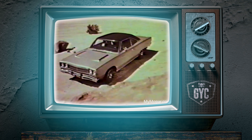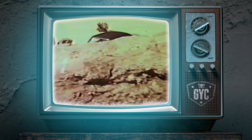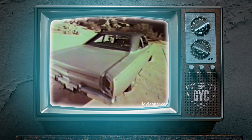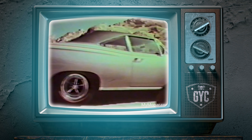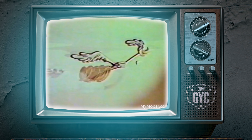Roadrunner for 1969. America's first low-priced, high-performance car is back. And this year there's a convertible, a hardtop, as well as the original two-door coupe. There's only one place to catch Roadrunner — at your Plymouth dealer.